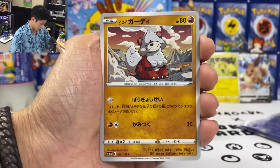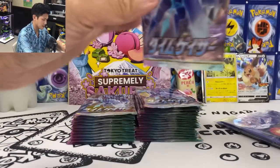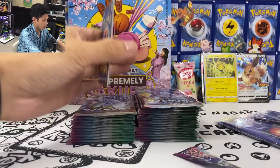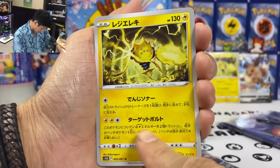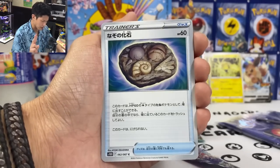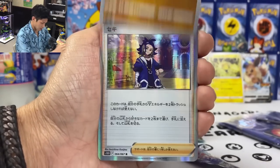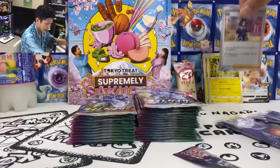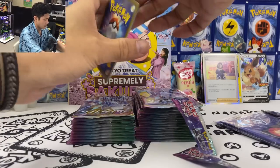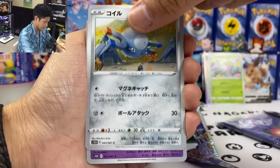We got a new stadium card — no gold version for this one, but there's a gold version of the temple which I need to pull. We got Hisuian Samurott. And another one — Regidrago! Discard two energy and then do 120 damage to one of your opponent's benched Pokemon for one energy. There are actually two versions of Regidrago — there's another one that does 40 damage to two of your opponent's benched Pokemon. We got Sekieiderman — I already pulled that full art.